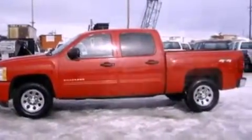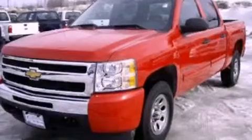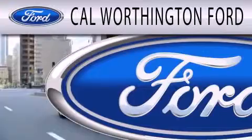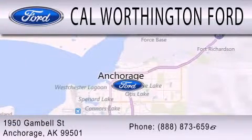We hope you found this video informative. Please contact us today. Cal Worthington Ford is dedicated to doing everything possible to ensure that the experience you have selecting your next vehicle is as pleasant as possible. We are located at 1950 Gamble Street in Anchorage.